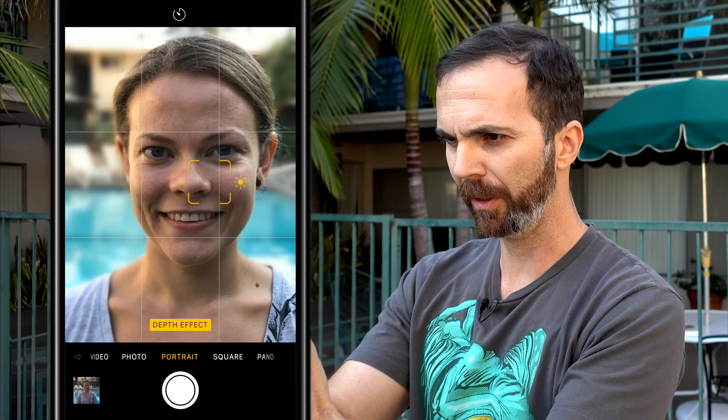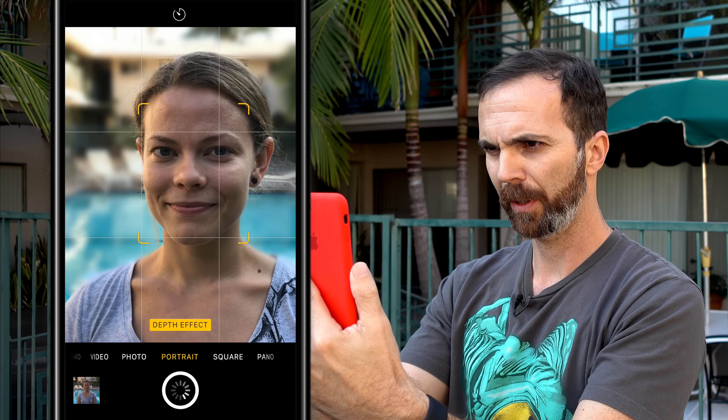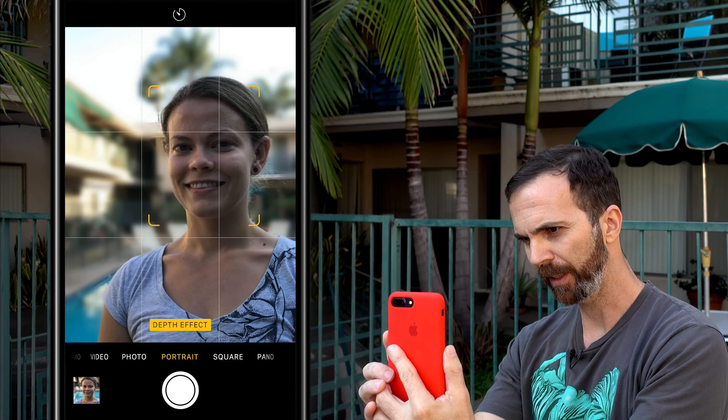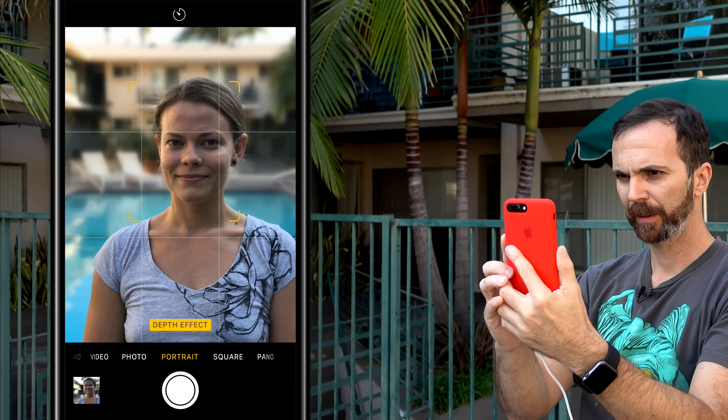Yeah, when you're too close it says move back. The depth effect seems to be working really well. The 56mm lens is really good for portrait photos, and this effect makes the photos look even better.